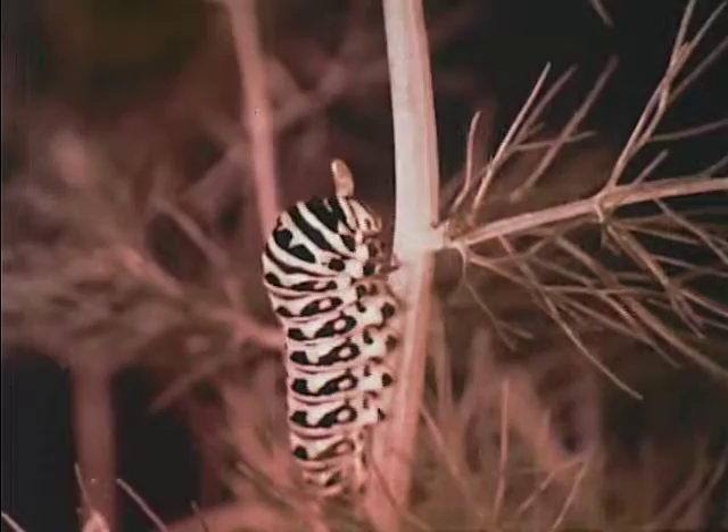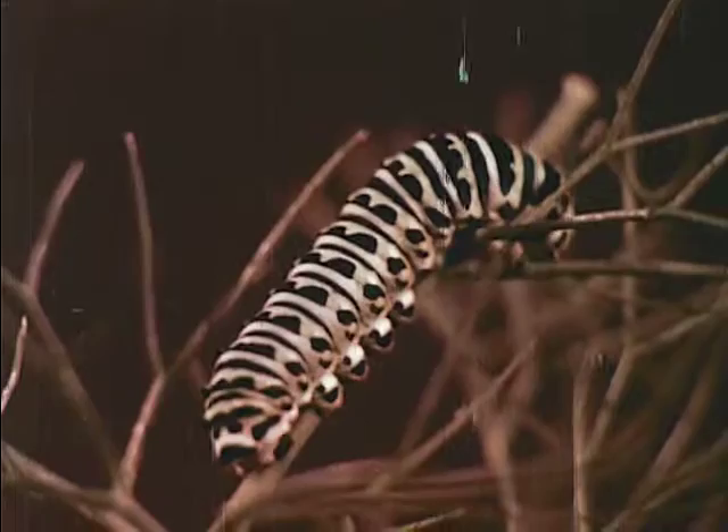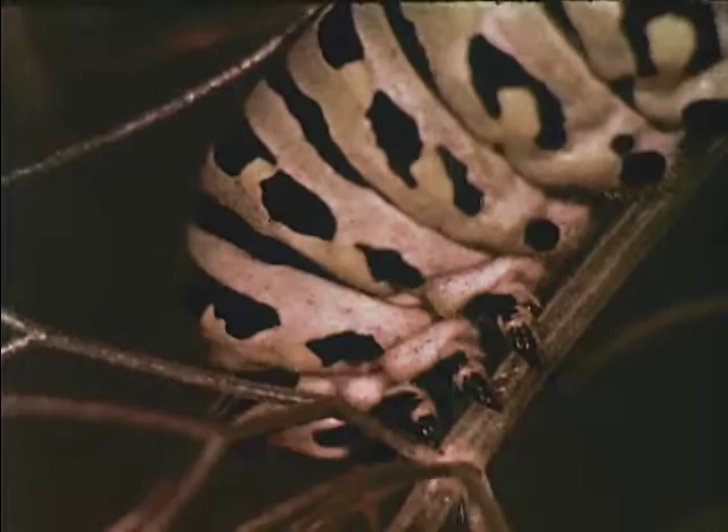Wherever he goes, the caterpillar is carried along by eight pairs of legs. The first three are jointed — these will be his only legs when he becomes a butterfly. The other legs are smaller.